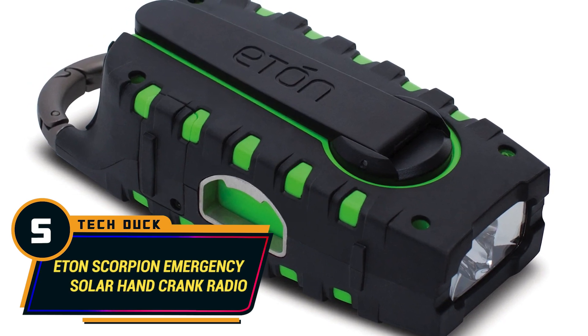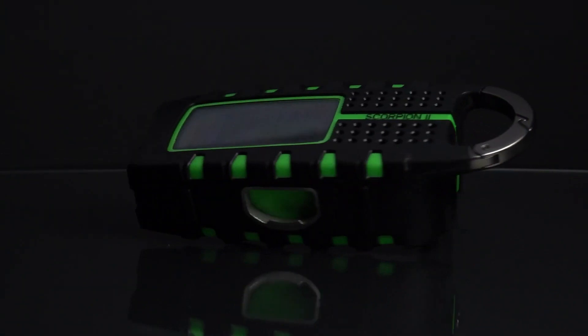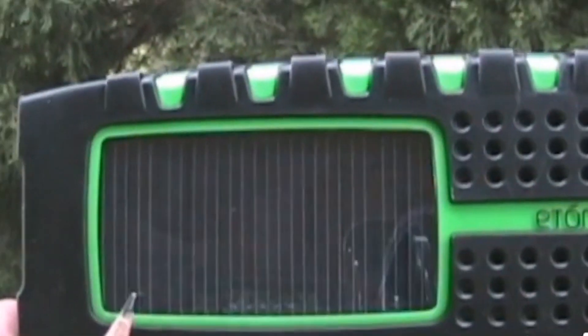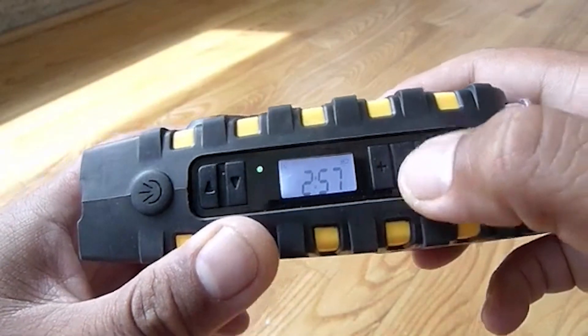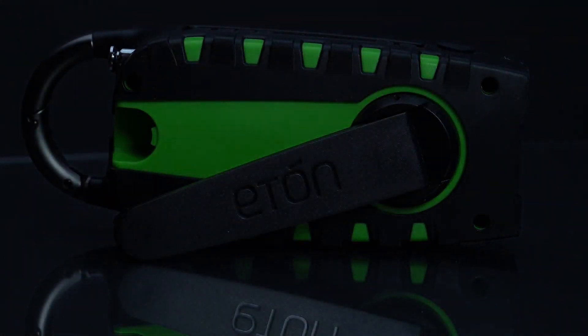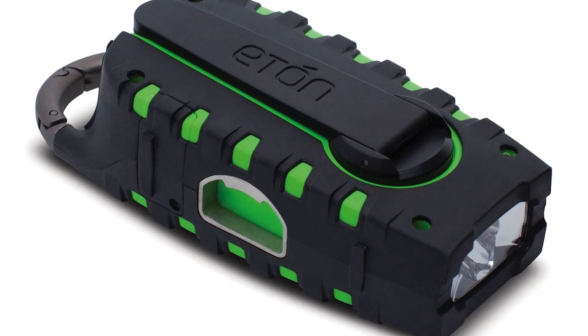Number 5: Eton Scorpion Emergency Solar Hand Crank Radio. This is a compact emergency radio that keeps you connected to the outside world while you explore the wild. It features AM, FM, and NOAA weather bands, allowing you to receive frequent weather updates without stress. This robust radio is also equipped with a high-quality digital tuner, which provides news and emergency messages on the go. The Eton Scorpion Hand Crank Radio is rugged, portable, and multi-dimensional — it doesn't take up unnecessary space, yet it provides immense value for any outdoor adventure.